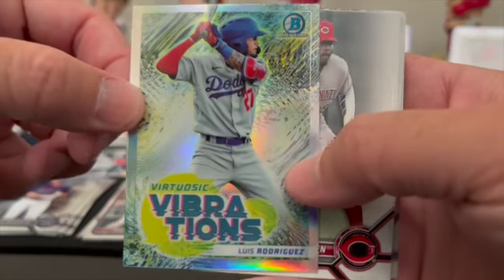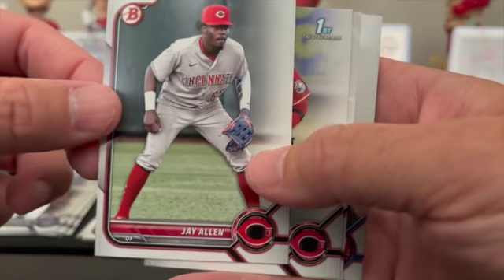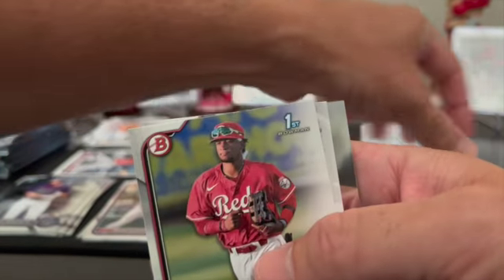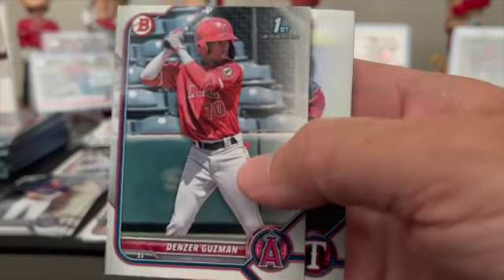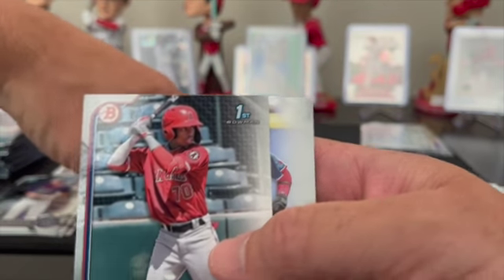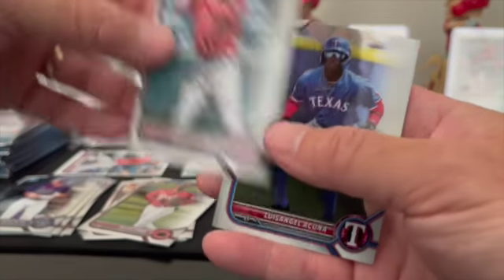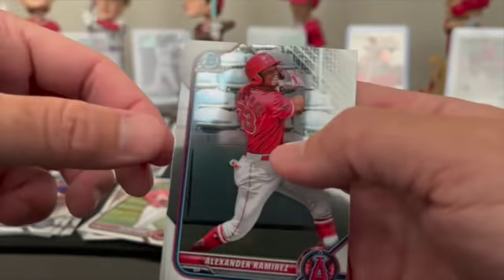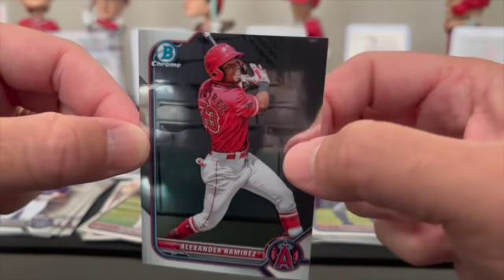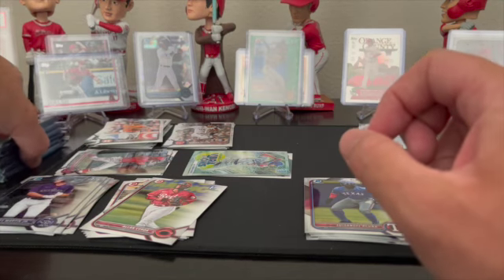Luis Rodriguez for the Dodgers insert — vibrations, take that for the Dodgers. J. Allen prospect paper, Alan Cerda paper first, Denzer Guzman for the Angels paper — I'll take that, we like anything Angels — and Luis Angel Acuña prospect, and Alexander Ramirez prospect chrome. Another one for the PC.